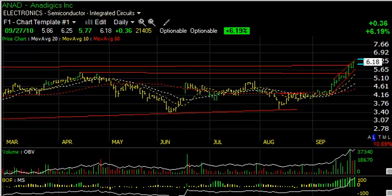Hello again, everybody. It's Harry Boxer, the technical trader. It's Monday, September 27th. These are the charts of the day. Plenty of long ideas still to be had, and let's take a look at some of them.